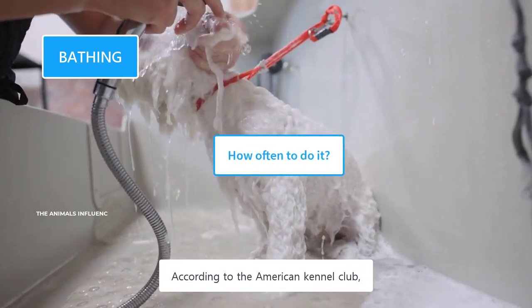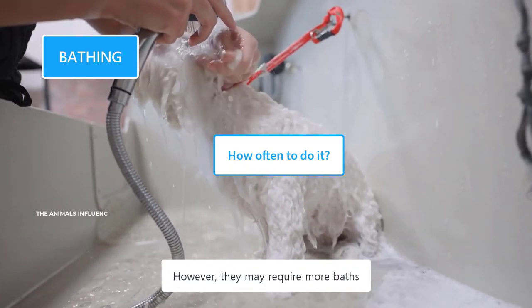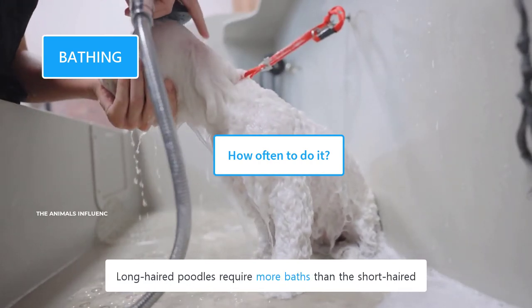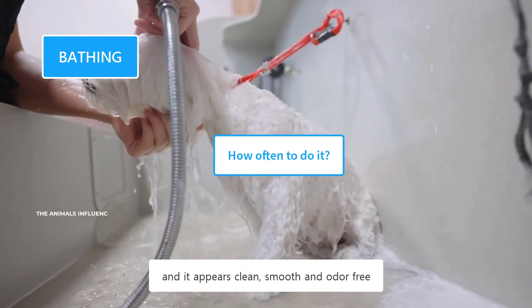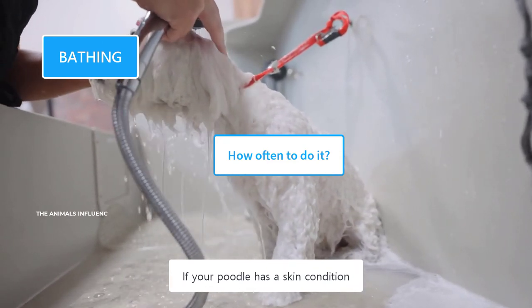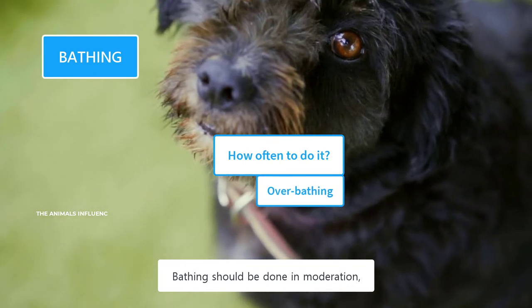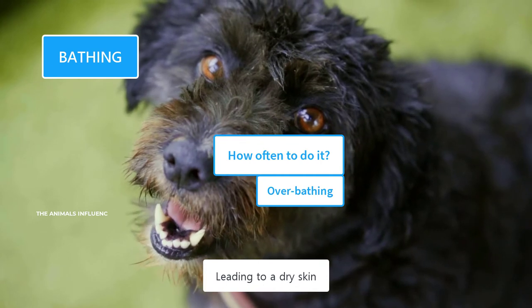According to the American Kennel Club, Poodles need to be bathed every four to eight weeks. However, they may require more baths depending on their hair length and activities. Long-haired Poodles require more baths than short-haired ones. If you are brushing their coat regularly and it appears clean, smooth, and odor-free, you can postpone bathing for a while. Bathing should be done in moderation and according to their needs — over-bathing strips away their natural oils, leading to dry skin.